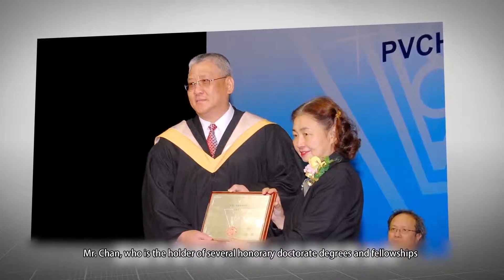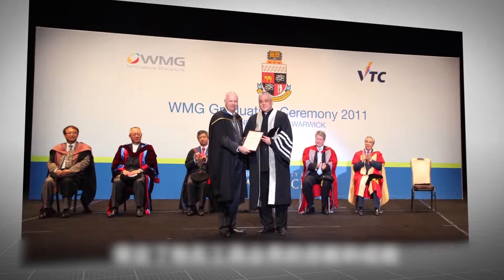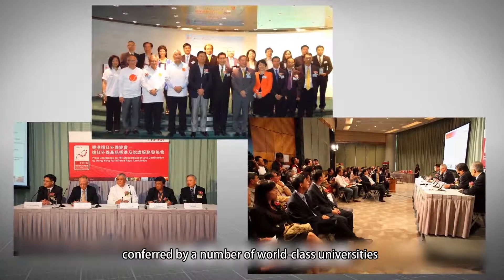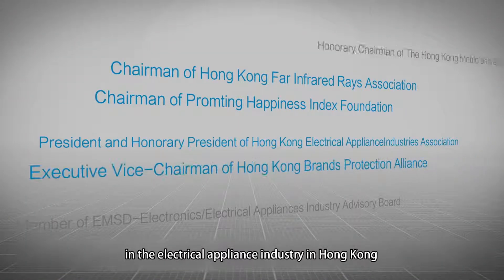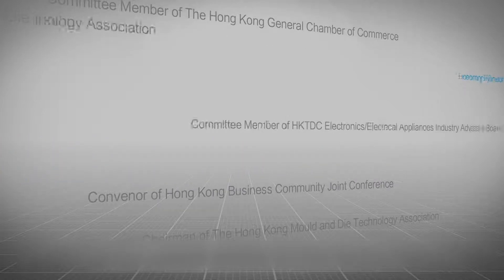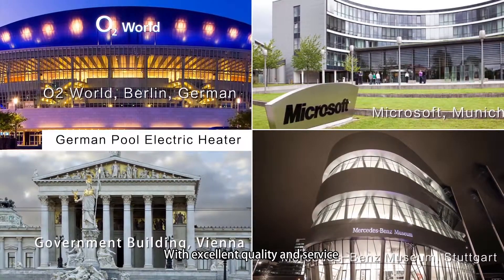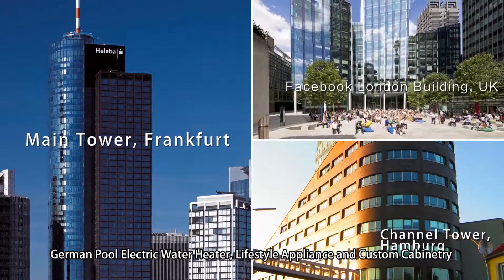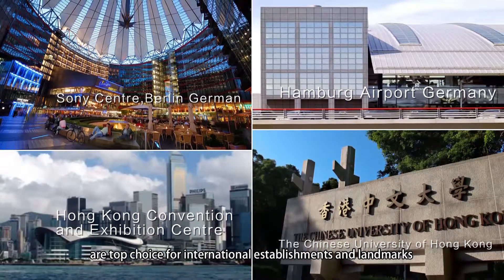Mr. Chan, who is the holder of several honorary doctorate degrees and fellowships conferred by a number of world-class universities, is one of the most influential players in the electric appliance industry in Hong Kong. With excellent quality and service, German Pool electric water heaters, lifestyle appliances, and custom cabinetry are top choices for international establishments and landmarks.